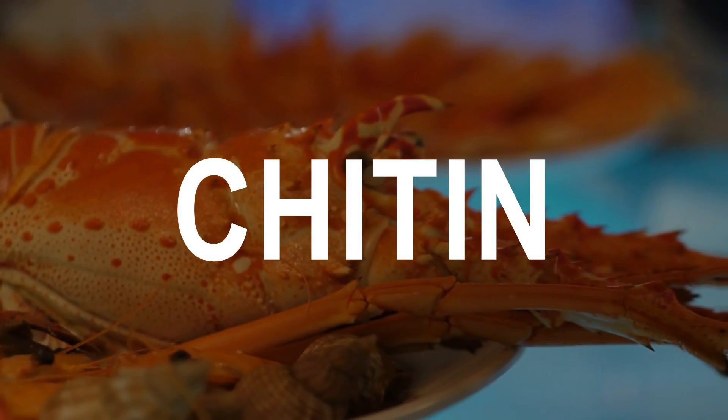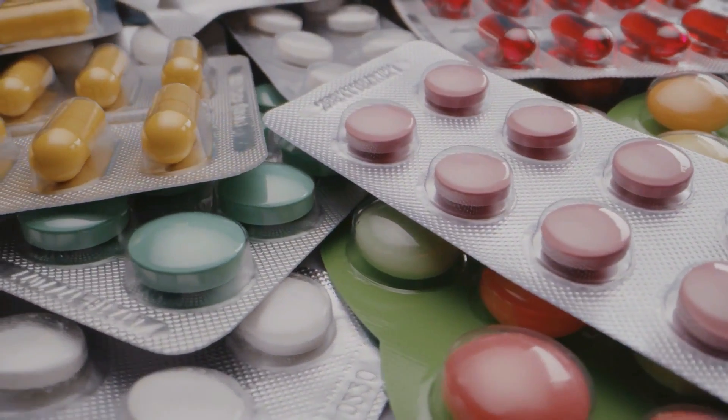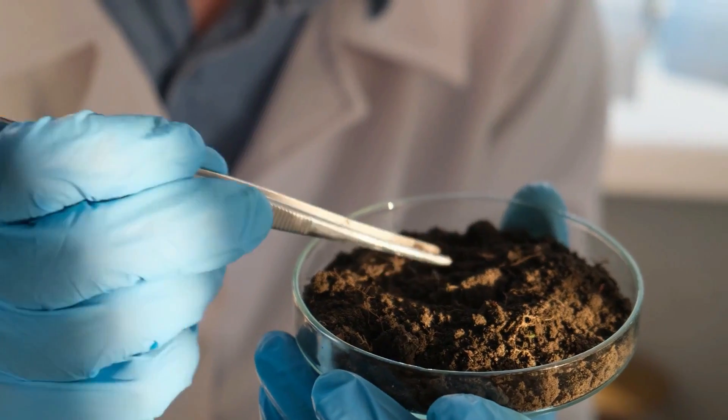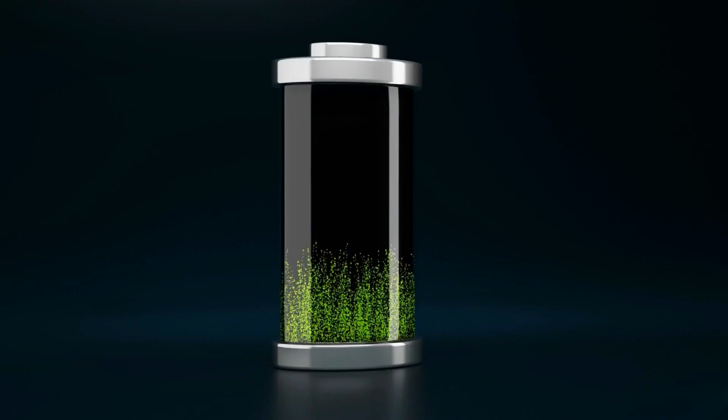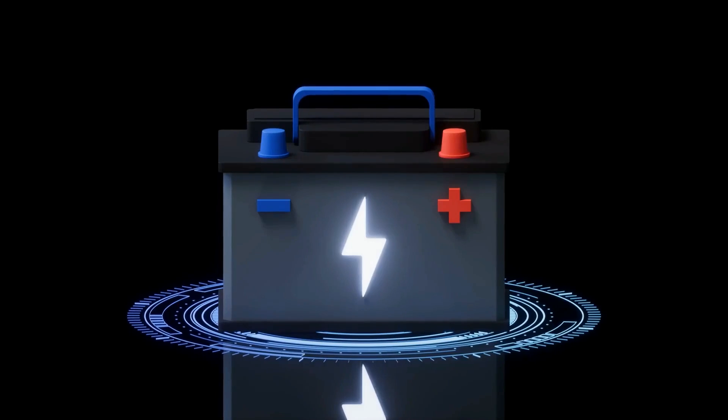Chitin is a natural compound known as a biopolymer. It is already used in medicines, pesticides, fertilizers, and as an edible film on foods.